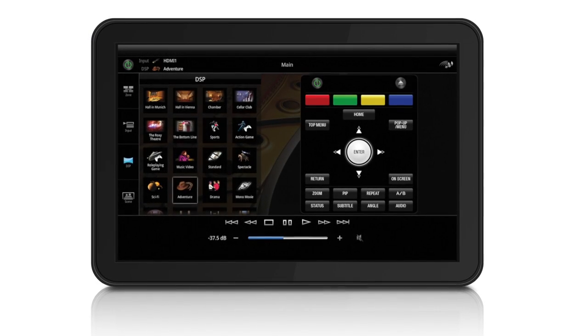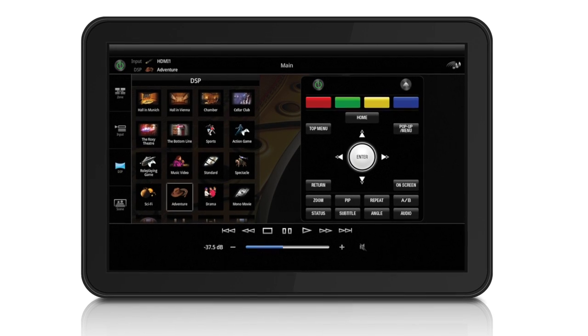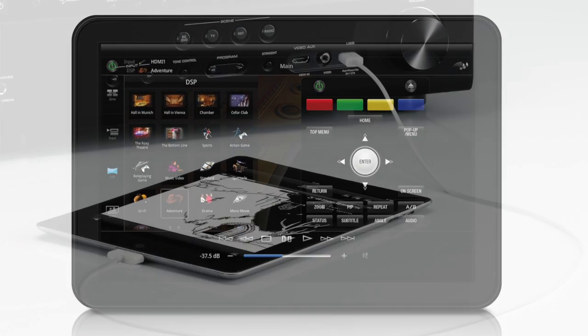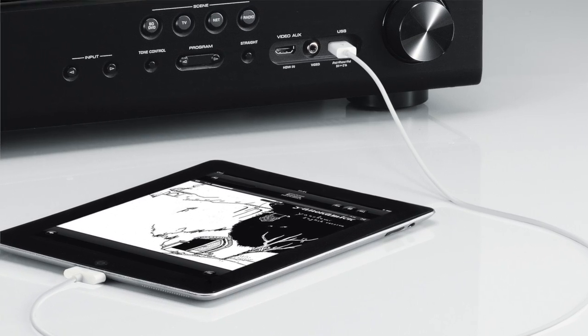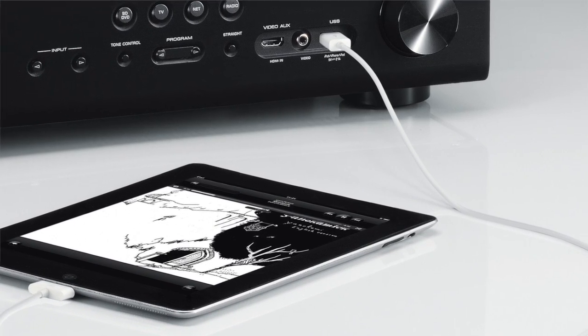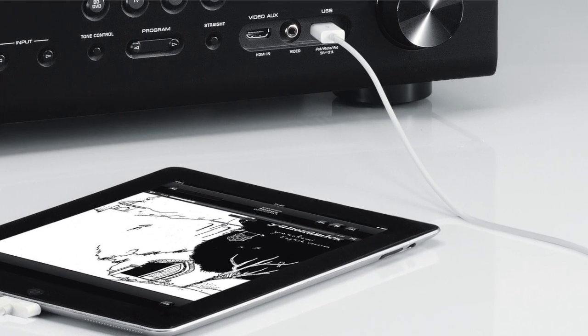This app is also optimized for tablet use, taking advantage of the additional screen size and landscape layout. The front panel USB port not only provides a direct digital connection for audio playback, but also can charge your iPhone and iPad devices.